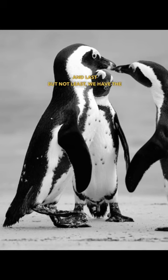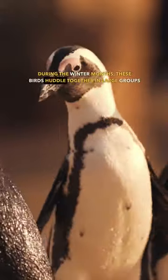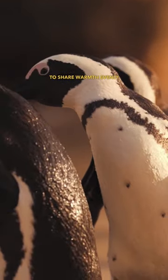And last but not least, we have the emperor penguin, a bird that has adapted to life in the frigid Antarctic. During the winter months, these birds huddle together in large groups to stay warm, rotating positions to share warmth evenly.